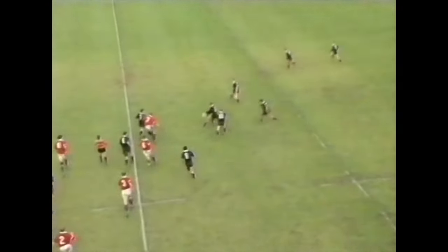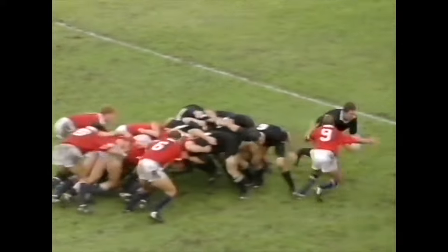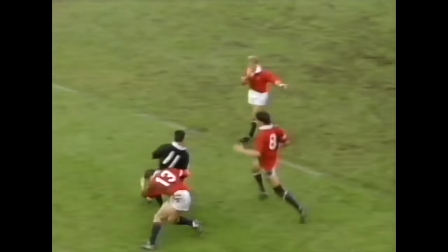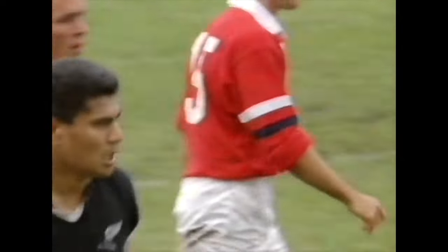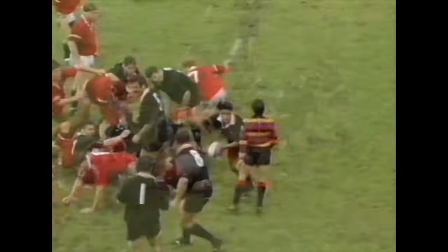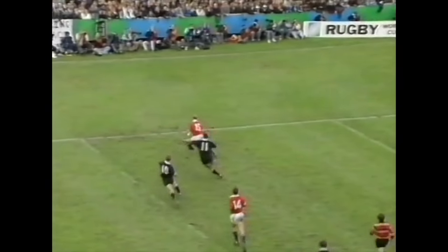Ian Jones got that one for the All Blacks — he was still being held down but managed to get a hand on it. Tuingamala didn't take the pass; I think it was meant for him, but it was snapped up by Preston. Earl takes it off the back. Wright came looming up — Terry Wright gets himself into the gap. Now Tuingamala gets a chance to stretch the legs, but the whistle is gone. It was a forward pass; the referee was right on the spot. Clean take by Jones, so the All Blacks have a run now.